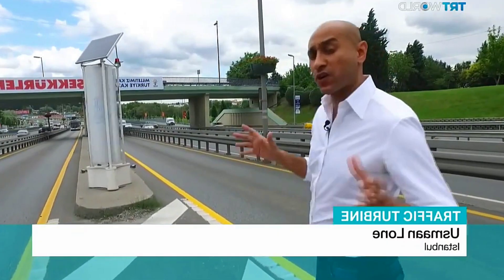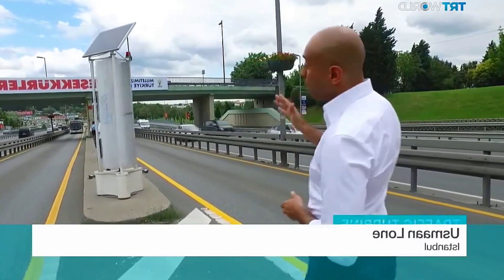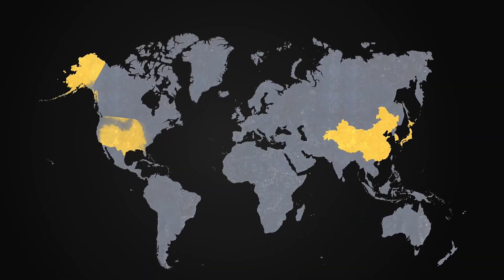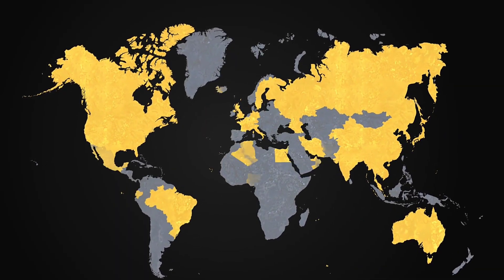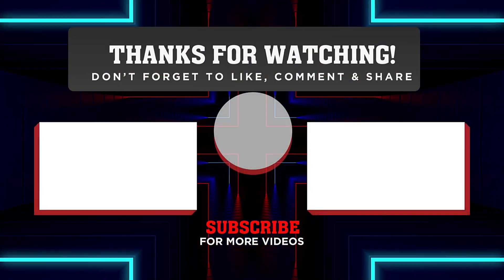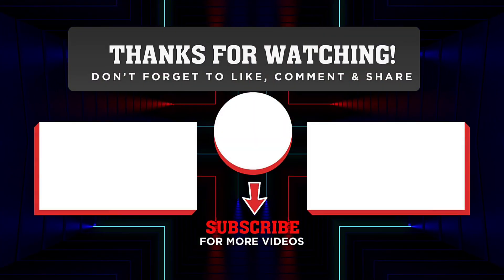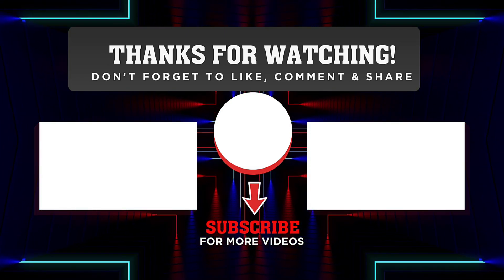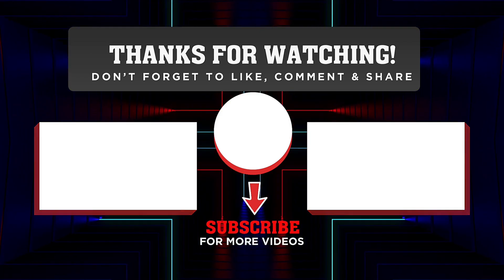The world's first vertical road turbine is not just an innovative solution to generate electricity, but it has the potential to transform the way we approach a healthy and sustainable lifestyle. If you found this video inspiring, please hit the like button and share it with your friends. Don't forget to subscribe to our channel for more exciting content on amazing innovations. Thanks for watching, and we'll see you in the next video.